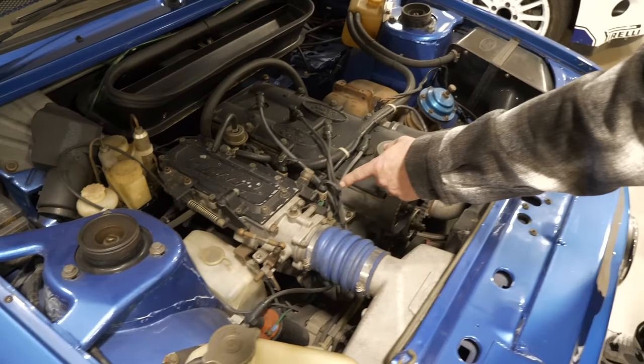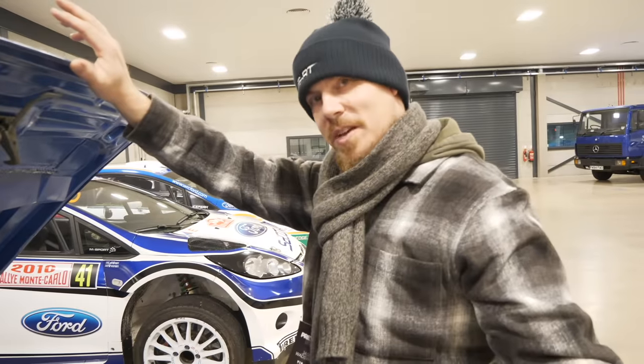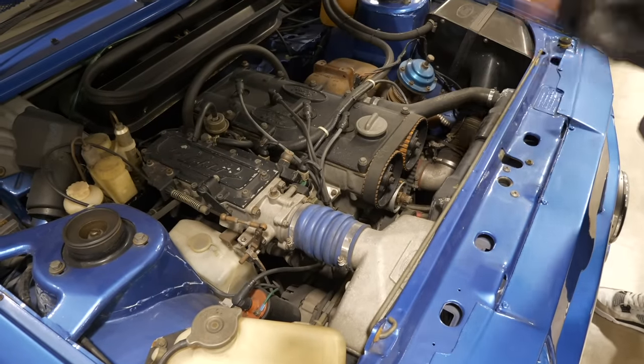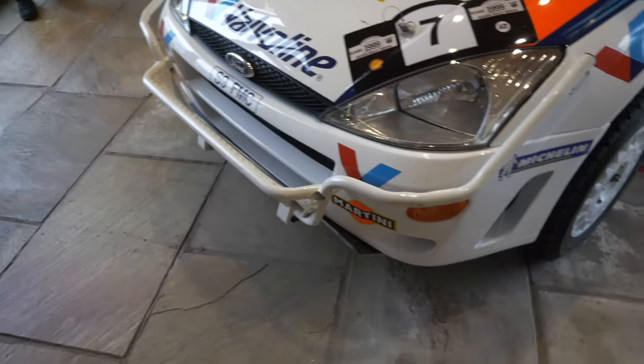Injection technology was obviously becoming a thing — moving away from Mark 2 Escorts with carburettors — now we're talking direct injection and turbocharging. This was a big deal in the stepping stones towards modern-day rallying. After this we were able to go into the MSRT facility.